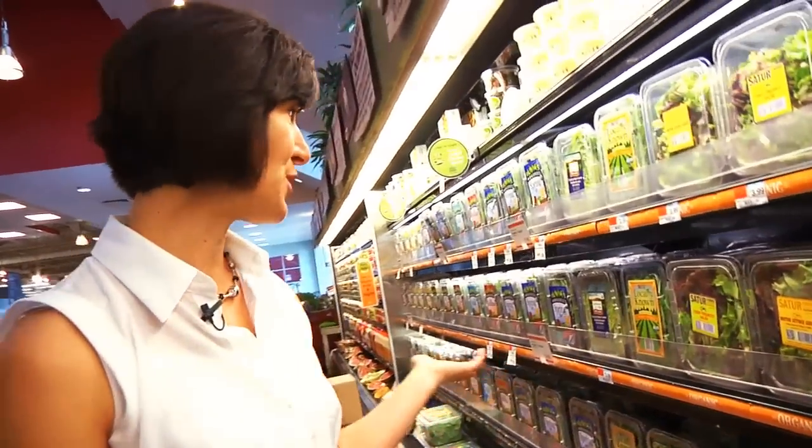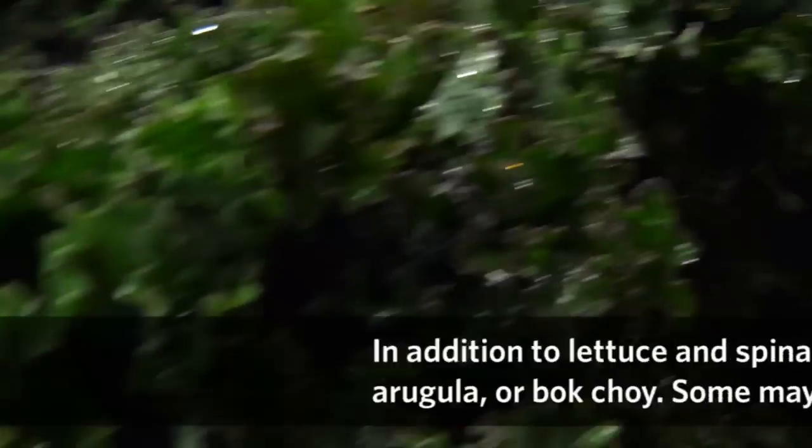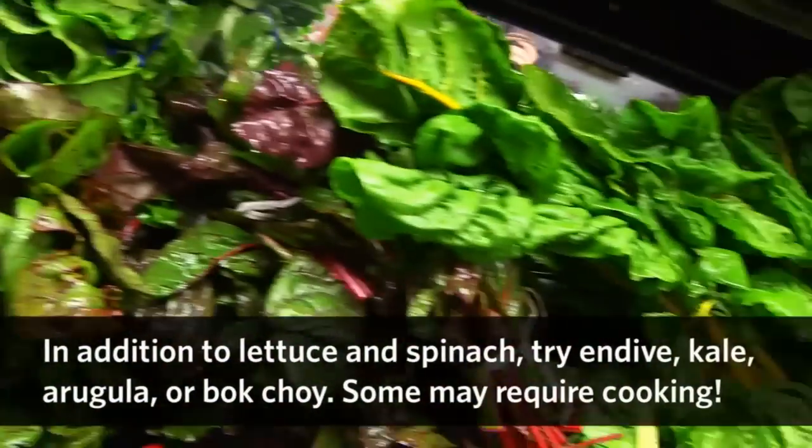Leafy greens are more perishable than broccoli. When you bring home your lettuce or spinach, you'll want to make a salad tonight. If you don't get a chance to do that, then tomorrow add it to your pizza. Any meal with leafy greens is going to be healthier.